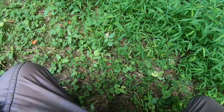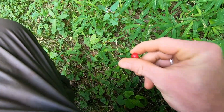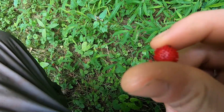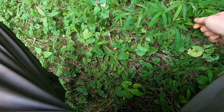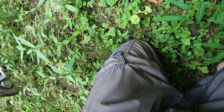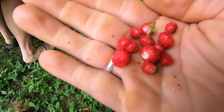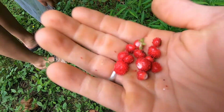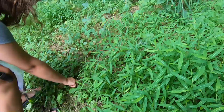Alright guys, me and Ashley are just hiking around the bike trail and we're gonna harvest these wild strawberries that we found — a whole bunch of them. Got ourselves a handful of wild strawberries, guys. Really cool.